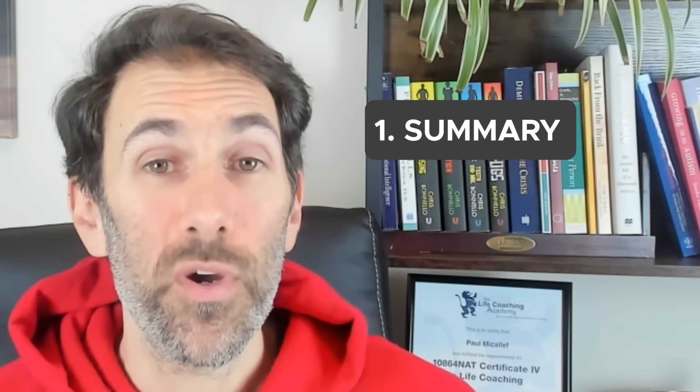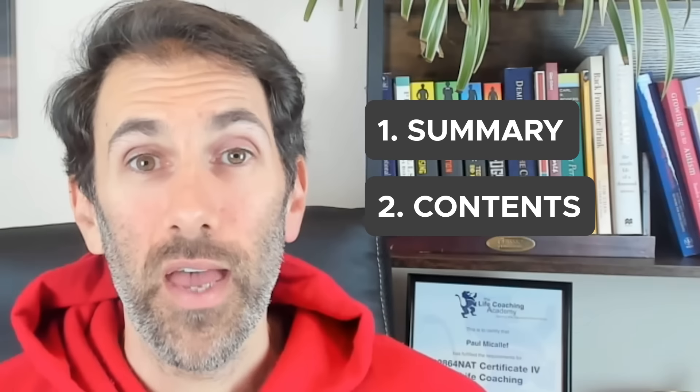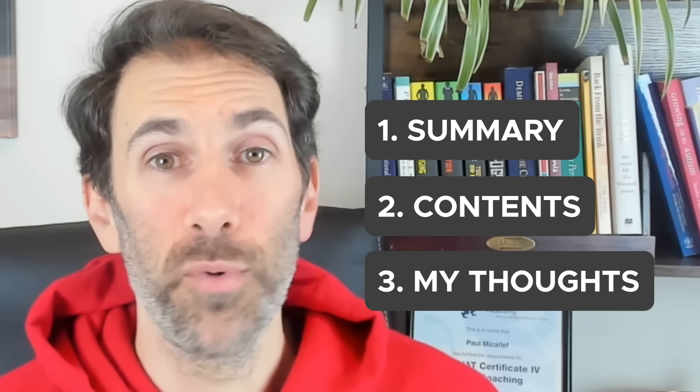So let's get stuck into it. I'll start by telling you a little bit about the book itself — who it's for, what you can expect to find in it. I'll give you a summary of what it's like overall, then we can look at some examples of some of the contents, and I'll finish with my overall thoughts of the book as a whole.